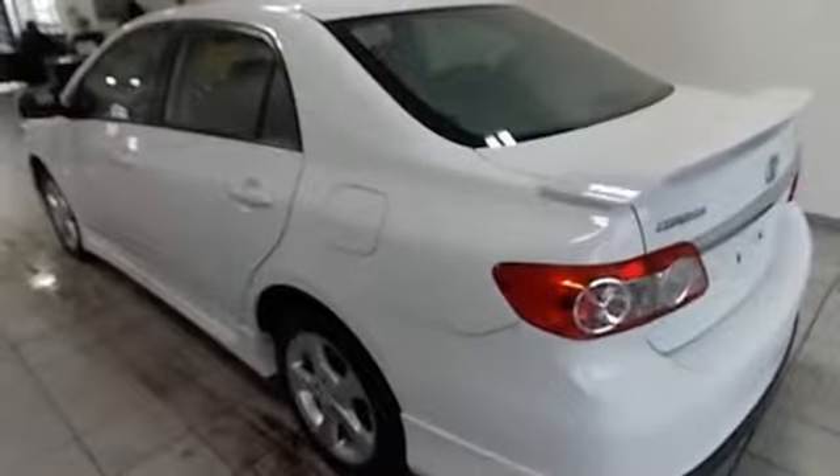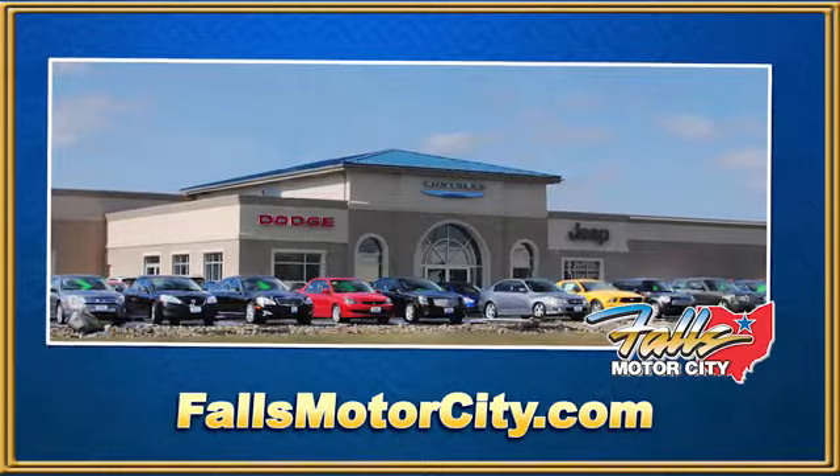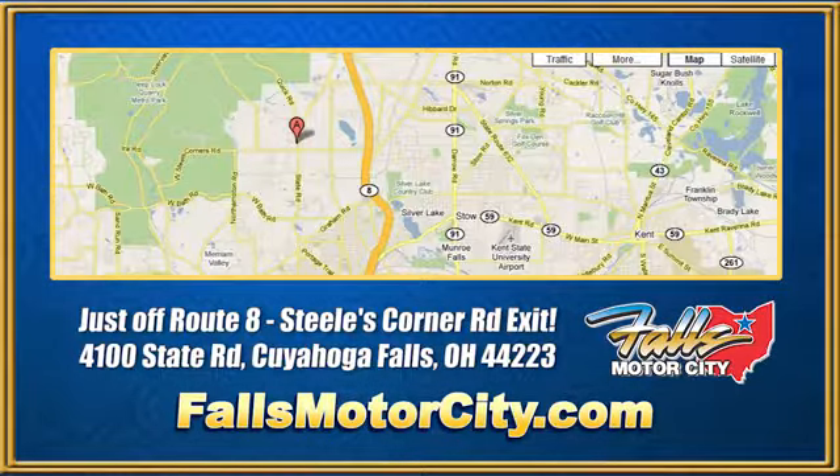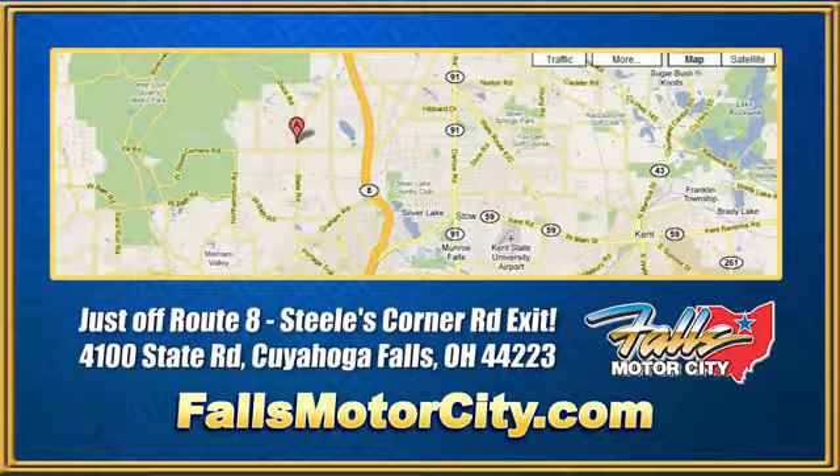Toyota — hurry in today for a test drive. Falls Motor City, a comfortable place to do business. We're located at 4100 State Road in Cuyahoga Falls, Ohio, just off Route 8 at the Steeles Corner Road exit.